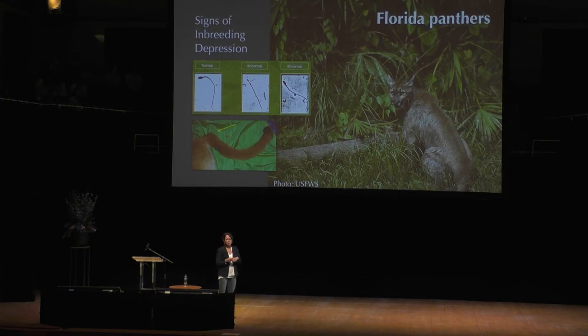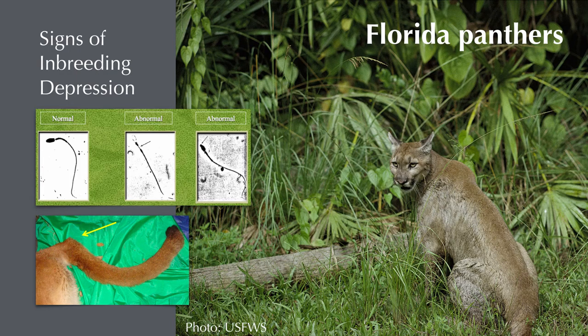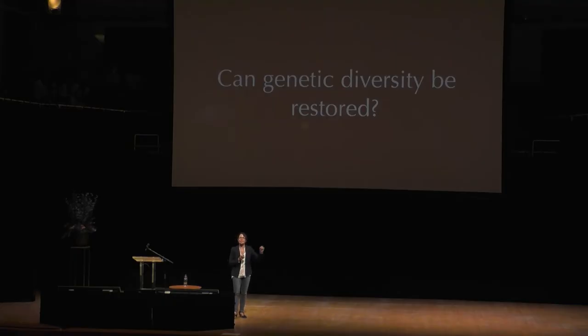Many of us know the story of the Florida panther — the population that became so isolated from all the other mountain lions that they started showing signs: heart defects, kinked tails, malformed sperm, and undescended testicles. They couldn't actually interbreed. So in the mid-1990s, the question was asked: is it possible to restore the genetic diversity lost in this population, since they can no longer get fresh DNA from individuals outside that population?